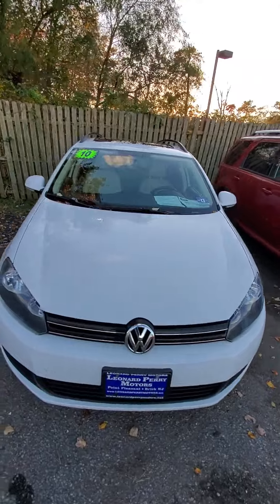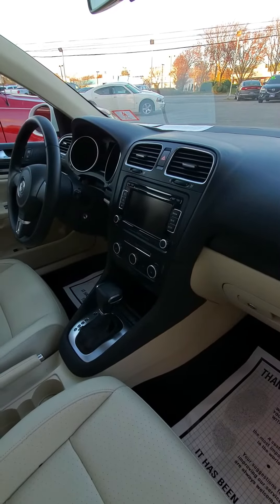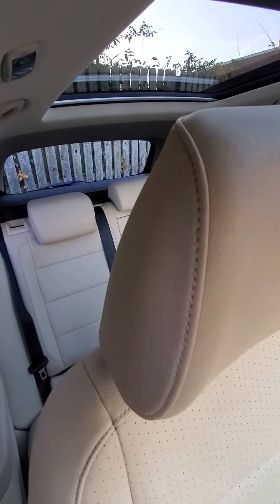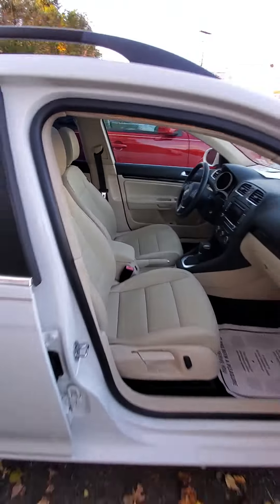2010 Volkswagen Jetta Wagon — it's a Volkswagen wagon. Great gas mileage, leather interior, has a sunroof, and has some cargo space in it. This one's cool — it's got the big pano roof. Really nice little car.